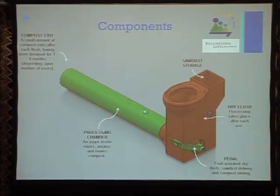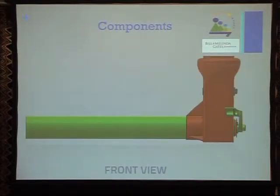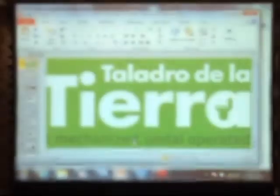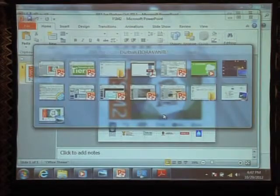These are some SolidWorks renderings of a future vision of the prototype, where you have the pedal, the source or dry material storage, and a processing channel.